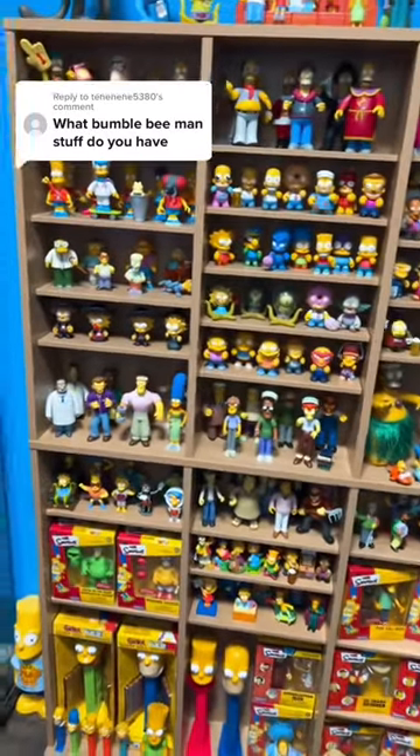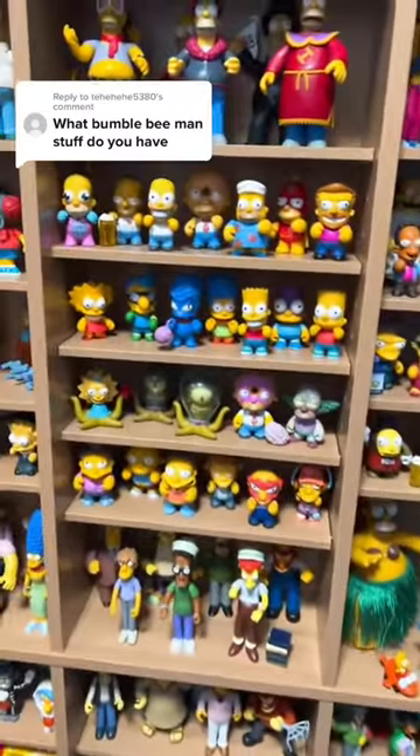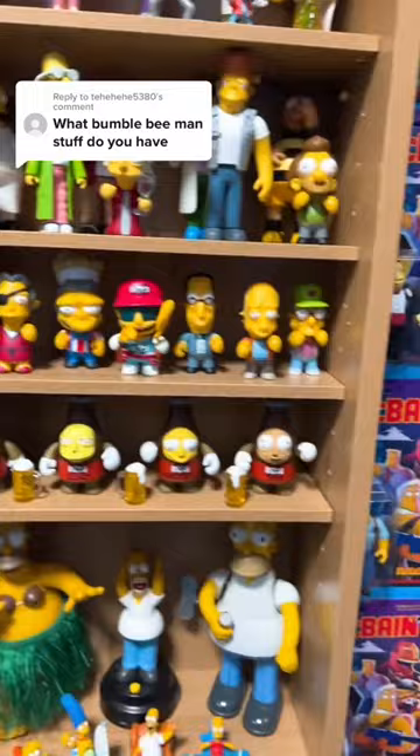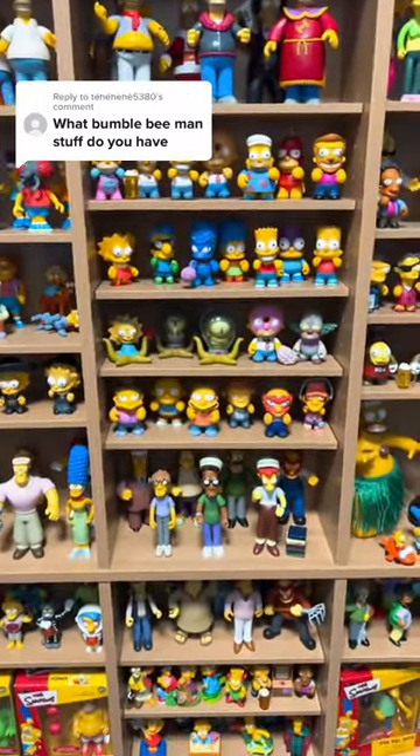They made a Kid Robot toy and they had a World of Springfield toy. I've looked through some of my Kid Robot stuff and I know I have him, but on display I do not. I'm guessing he's up in the attic because I've actually done a video about him before.